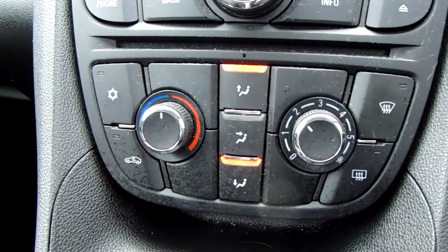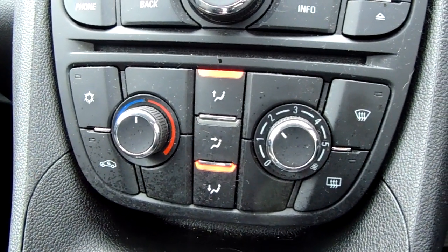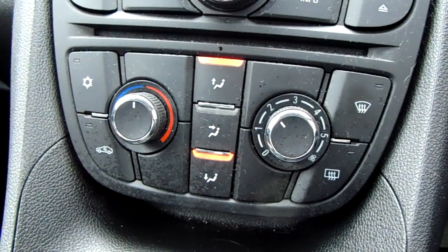Moving just past that down here, you'd have the heating and the air conditioning for the vehicle. Both can be accessed and adjusted on the left-hand side there. This car is more than capable of keeping you warm through winter, as well as keeping you cool through summer.